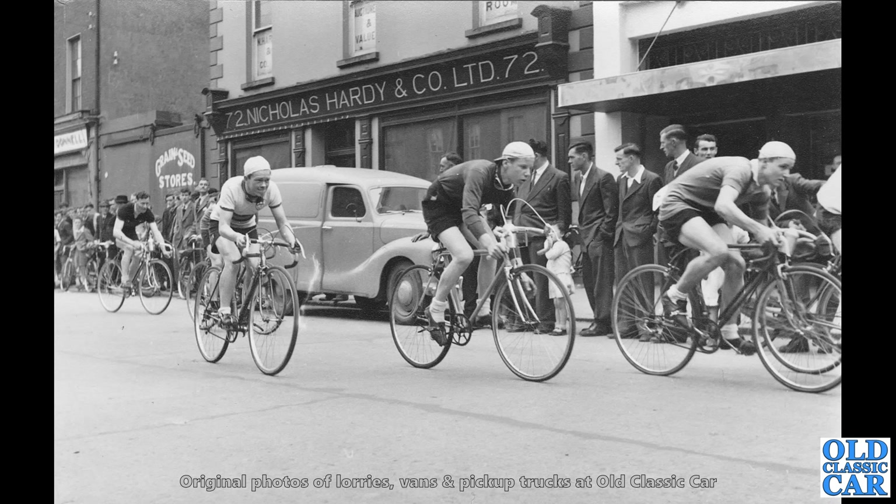And from the same set of cycling photographs — we'll ignore the cycles for now. But in the background is a lovely Austin A40 van.